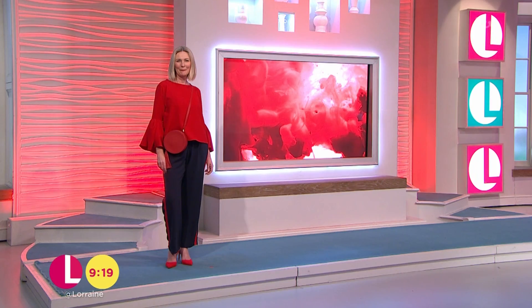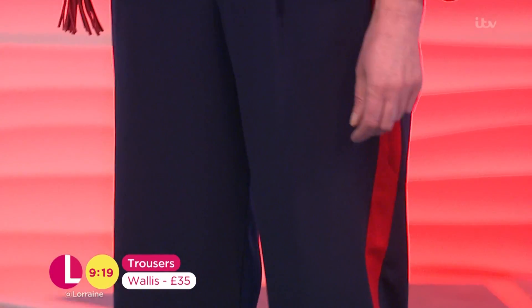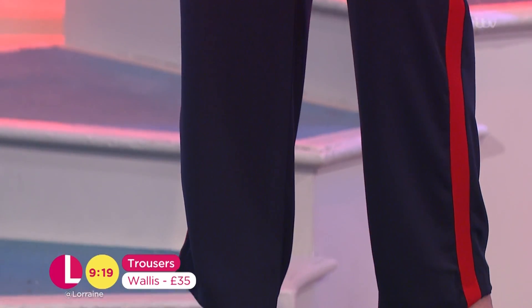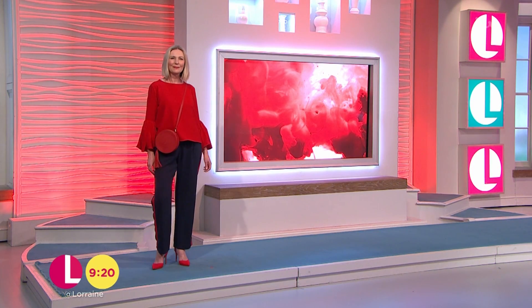And then these brilliant trousers from Wallace, £35 for these in the navy with the red stripe running down the side. What I love about this is you can completely dress up — I love this slight tracksuit vibe with a pair of heels, which works fantastically, but they look great with a pair of trainers too. A really useful thing to have in your wardrobe.